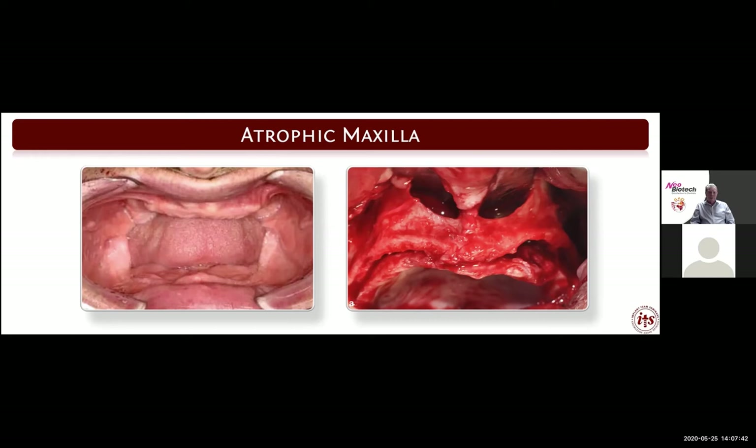Look at this case — what hope can we give this patient? We've got bone resorption almost all the way up to the floor of the nose. We see the piriform aperture of the nose in this region, and again the nasopalatine ductal position. There is complete loss of alveolar bone — we're down to basal bone.